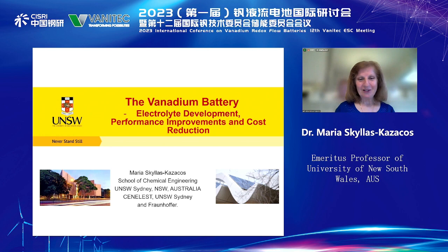Today I'd like to talk about the Vanadium Battery, but more about the electrolyte development, and mainly the work that we've done at the university over the years in terms of performance improvements and cost reduction.